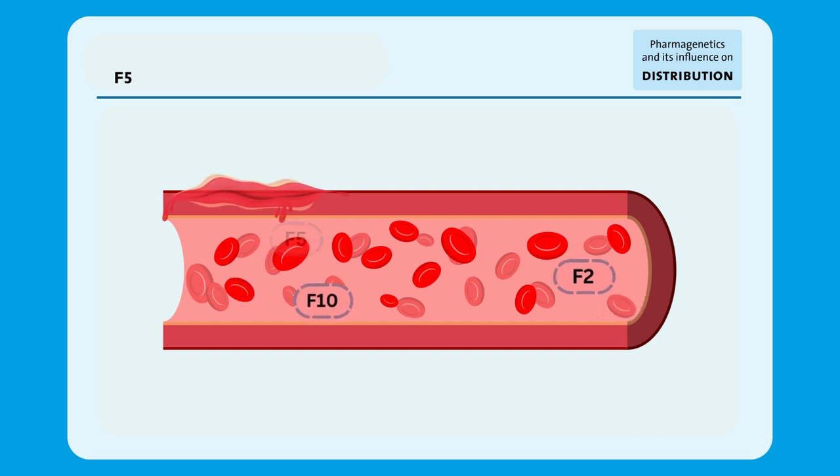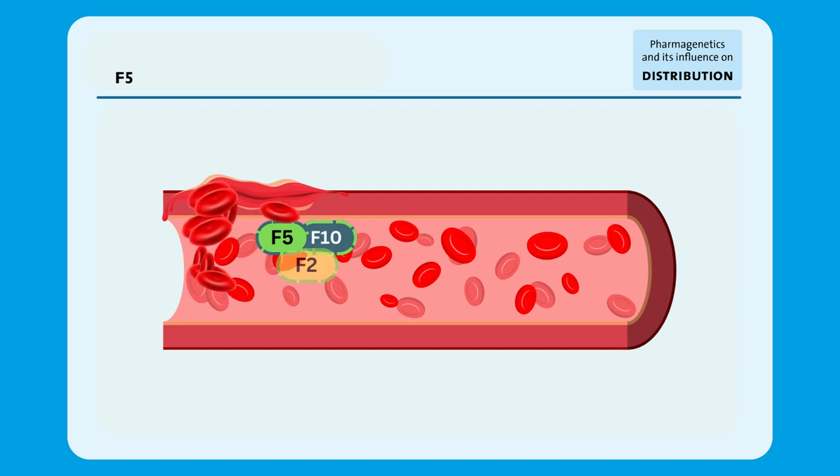In response to an injury, Factor V is activated. After activation, this Factor V interacts with Factor X, activating it. The active forms of these two coagulation factors form a complex that converts the important coagulation protein Prothrombin, also known as Factor II, into the active thrombin. Activation into thrombin allows for a few more conversions to take place, resulting in the formation of blood clots and the damage to be repaired.